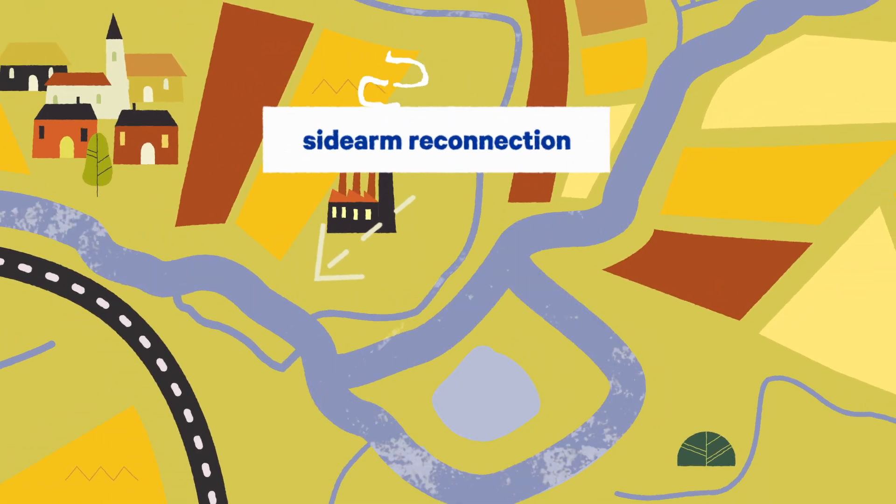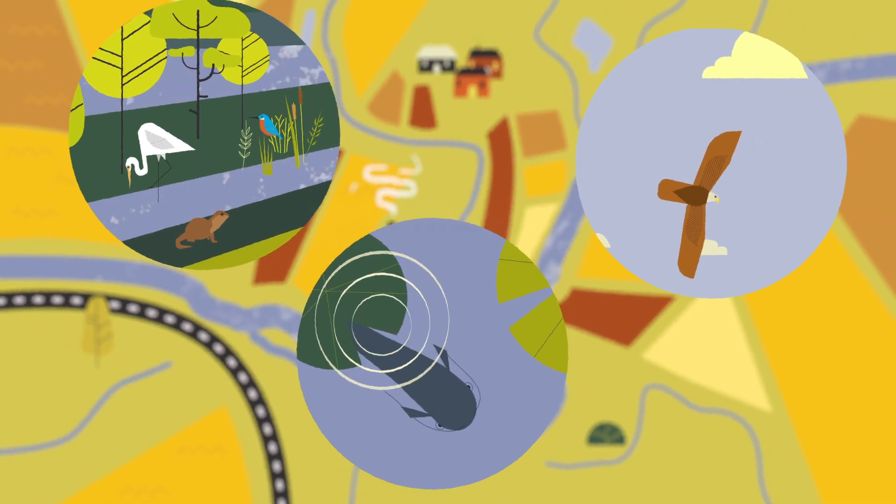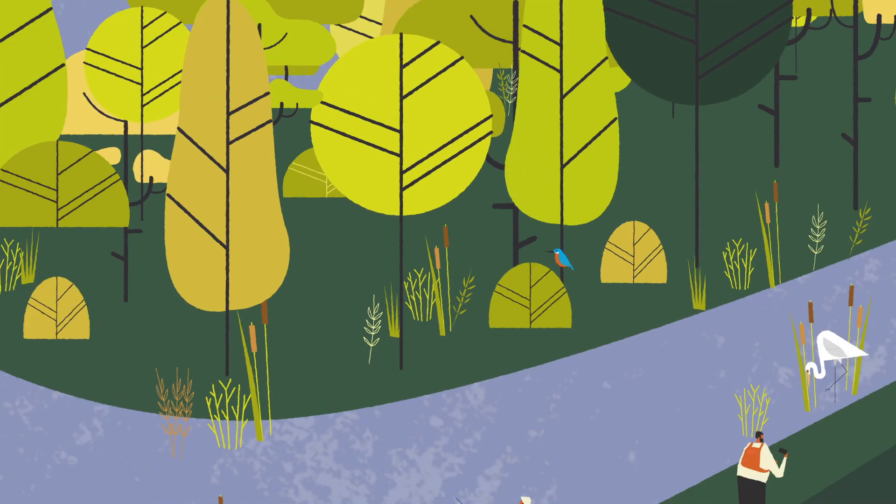Sidearms and oxbows can help divert floods, provide habitat for numerous species, and are good for recreational activities.